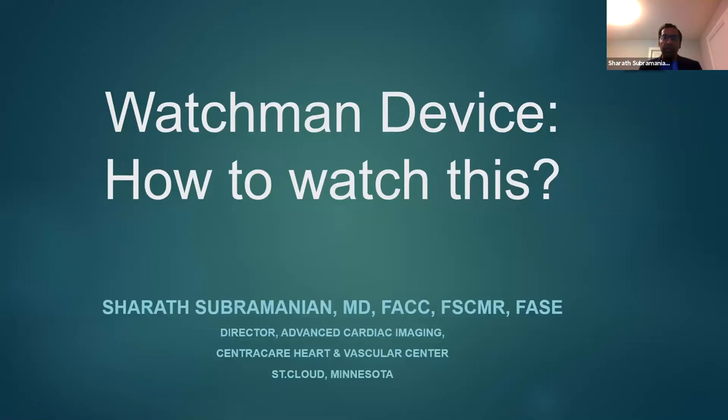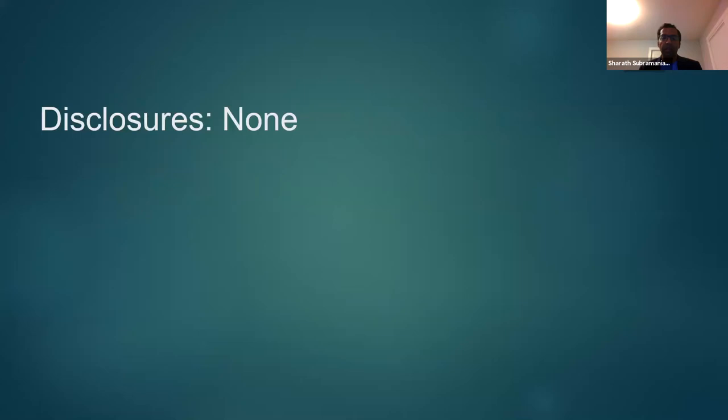The topic I'm covering today is the Watchman device — specifically, the role of transesophageal echocardiogram in the evaluation and deployment of the Watchman device. I have no disclosures.